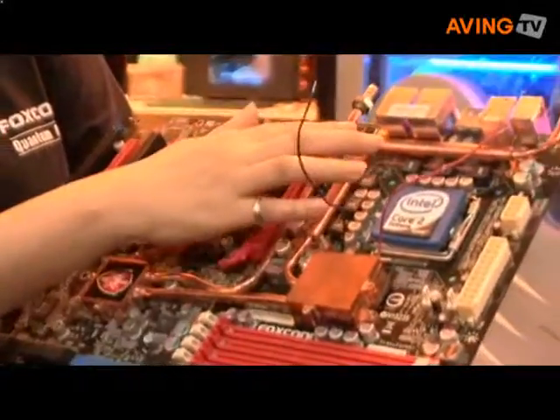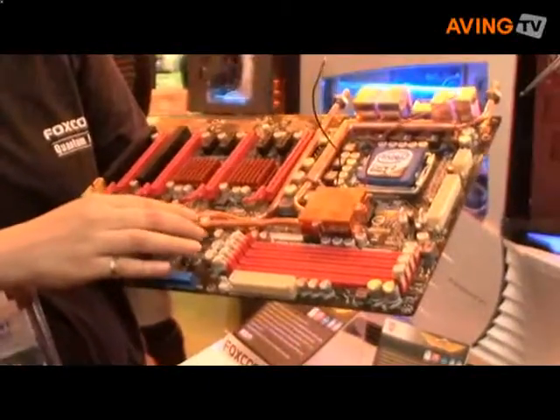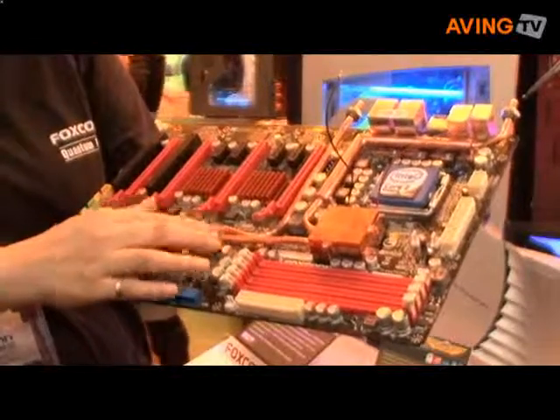We use the water cooling system, which can reduce noise and improve performance.